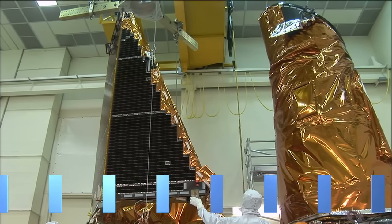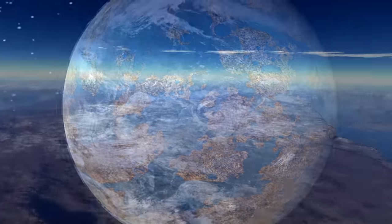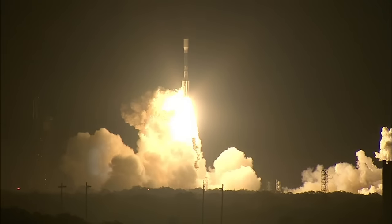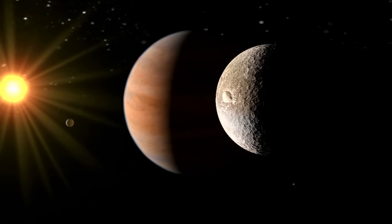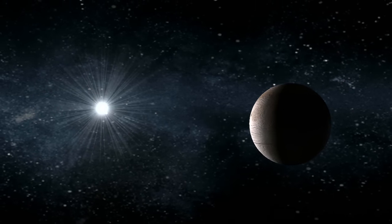The Kepler Space Observatory may have discovered the most Earth-like planet yet outside our solar system, NASA announced recently. Launched from Kennedy in 2009, Kepler has found more than a thousand planets outside our solar system and given astronomers reason to believe the cosmos is filled with worlds orbiting most of the stars in the universe.